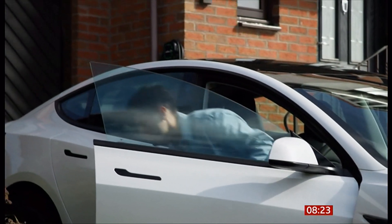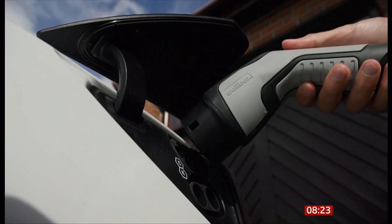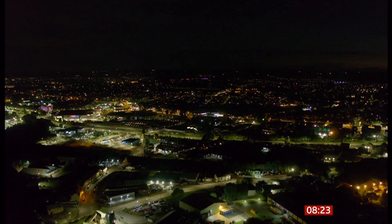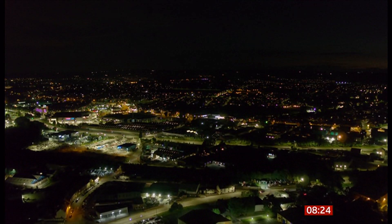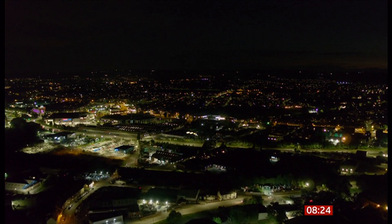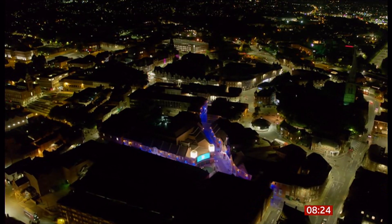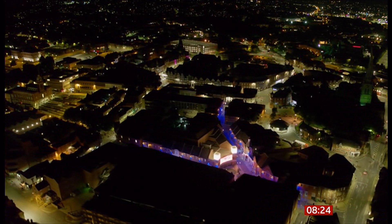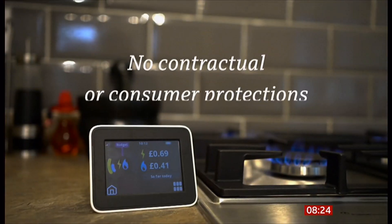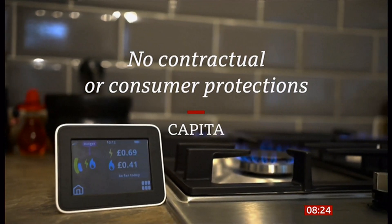Hatesh's supplier, Octopus Energy, say they've now fixed his meter by taking the unusual step of connecting it to the mobile phone network instead. The company said it was frustrated by government regulations that dictate it must use radio waves technology in Scotland and northern England. Capita, which runs the communications network, said it advises against alternative solutions because there'd be no contractual or consumer protections for the meter user.